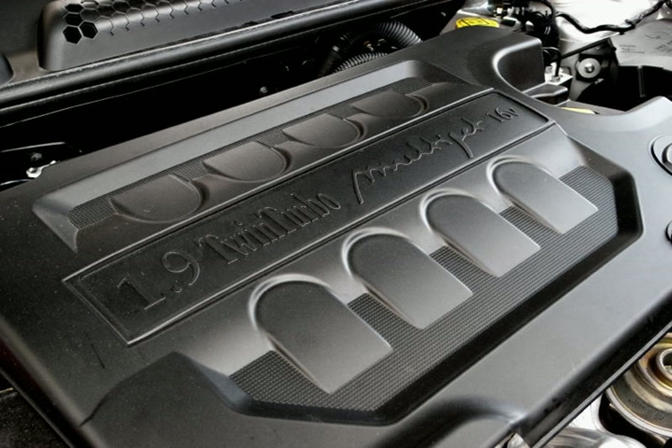The engine weighs approximately 185 kg. It will be sold to both Fiat Group Automobiles and other brands, but the 190 PS (140 kW, 190 hp) version is reserved only for Fiat Group Automobiles. Applications include: Cadillac BLS, Lancia Delta, and Saab 9-3.